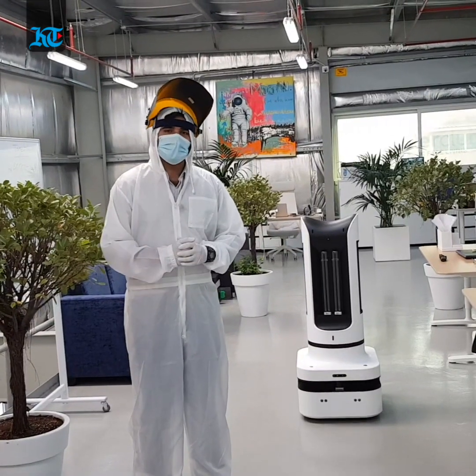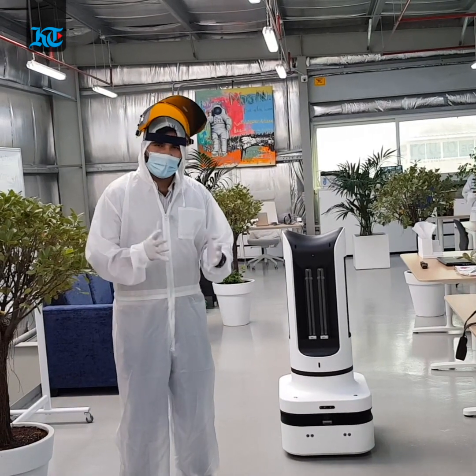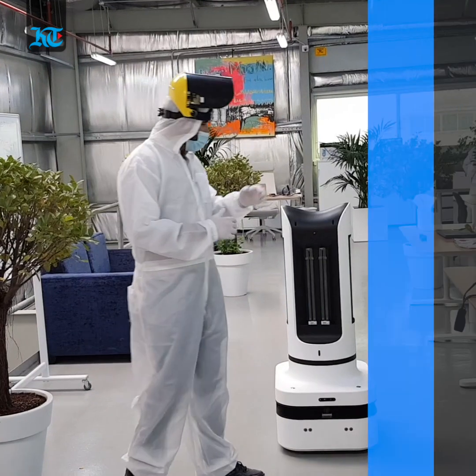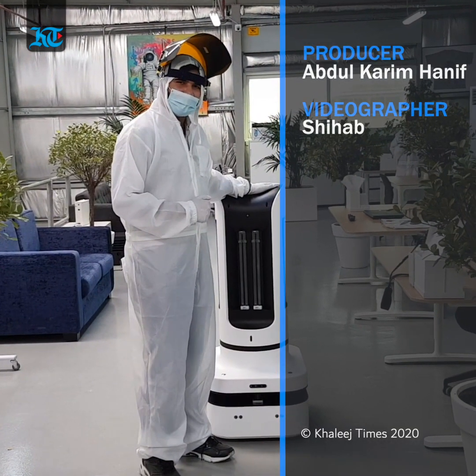This pandemic has taught us an innovative and more cost-effective way of fighting the spread of COVID-19 and making our environment much safer. With cameraman Shihab, this was Abdul Karim for Khaleej Times.